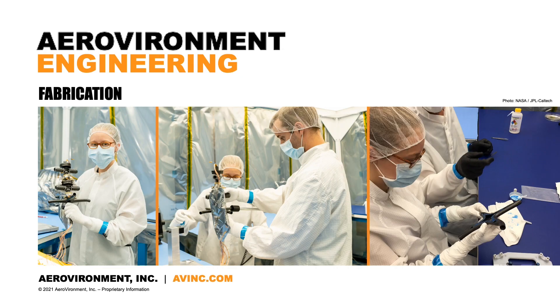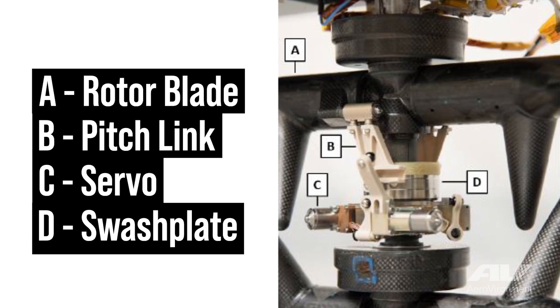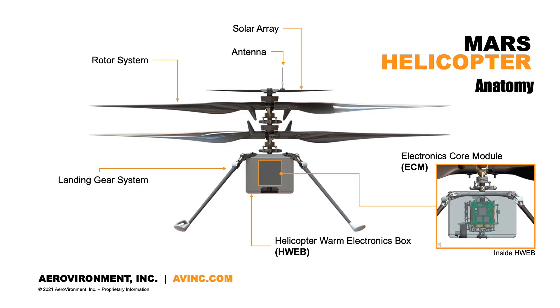This is the team building some of the core components, and these are the actual ones that are on Mars right now. What Sarah is holding in that picture on the left is essentially the heart of the helicopter — a structural mast that goes from the very bottom all the way up to the solar panel mount, housing all of the controls: the swash plates, servos, and motors.